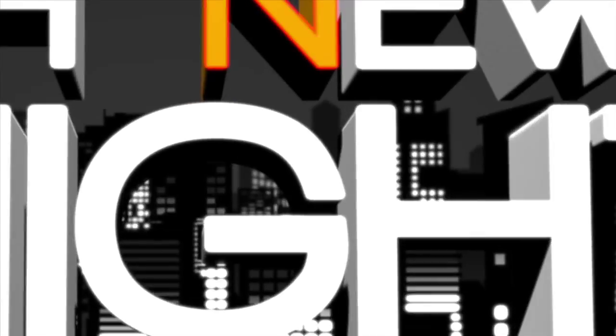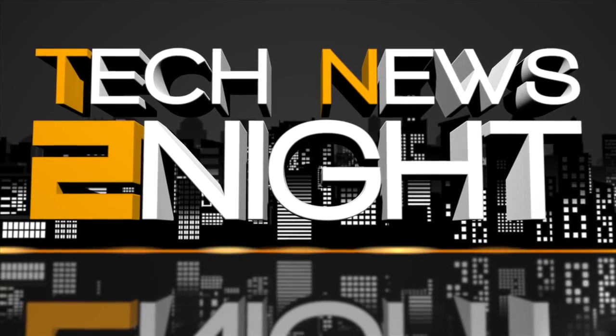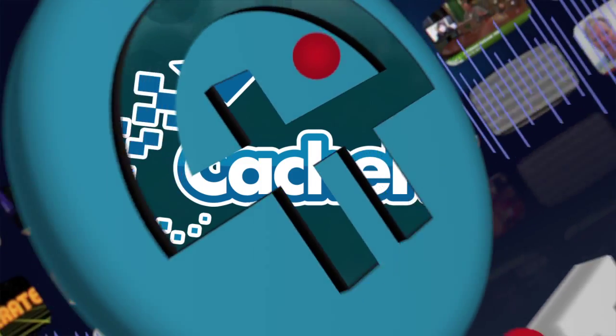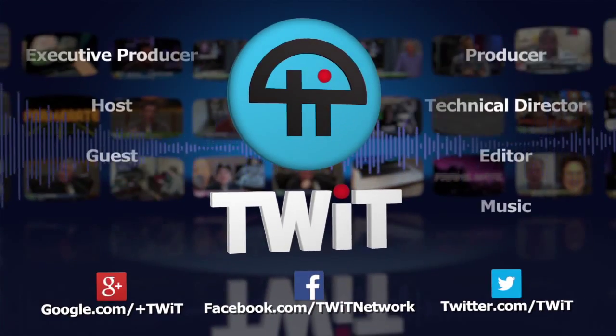That's it for this edition of Tech News Tonight. Subscribe to the show at twit.tv/tn2 and write us at TN2@twit.tv. Our next newscast is tomorrow at 10 a.m. Pacific, 1 p.m. Eastern. I'm Sarah Lane. Thanks for watching. Bandwidth for Tech News Tonight is brought to you by Cashfly.com.